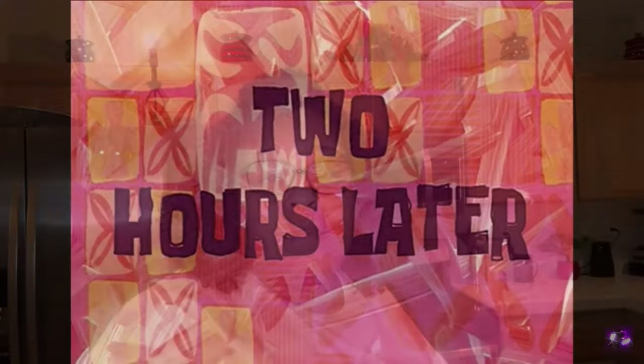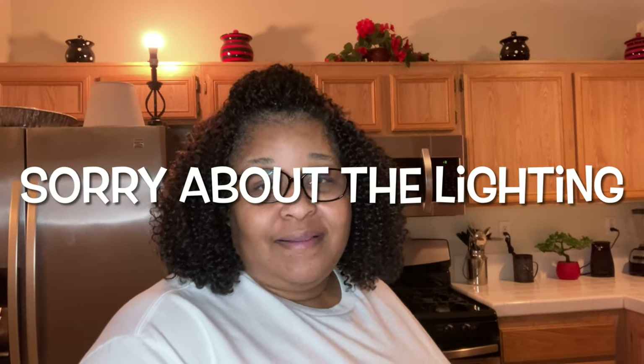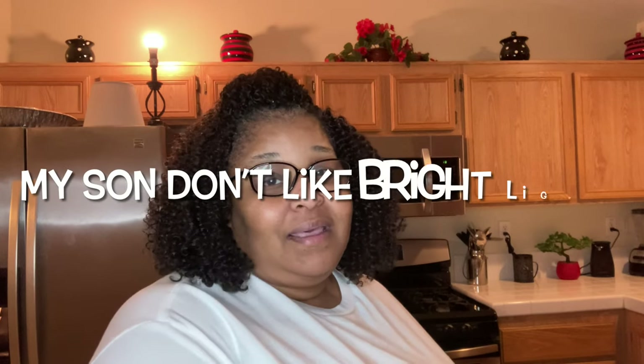Two hours later. Okay, now that I got cleaning out of the way, it's time to cook dinner. Lately I've been tired of eating the same old stuff over and over. And I bought a cookbook and I want to try different recipes. I'm tired of eating the same things over and over, so I want to try something new.